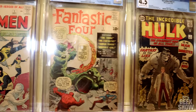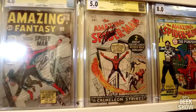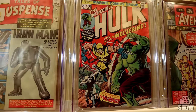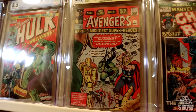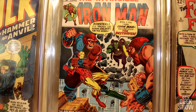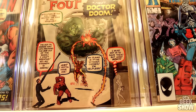Then we have the Fantastic Four number one, the Hulk number one. Here's my Amazing Fantasy number 15 signed by Stan Lee, then the Amazing Spider-Man number one also signed by Stan Lee. Here's the first appearance of the Punisher, first appearance of Iron Man, first full appearance of Wolverine, then Avengers number one, first appearance of Ghost Rider. Here's the third appearance of Wolverine — a cameo — and this is actually the first appearance of Thanos, also the first appearance of Drax the Destroyer. Here we have the first appearance of Dr. Doom, Fantastic Four number five.